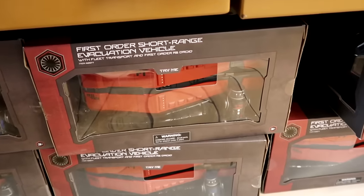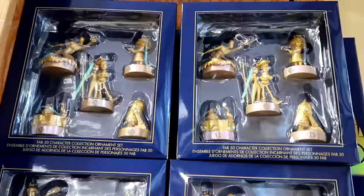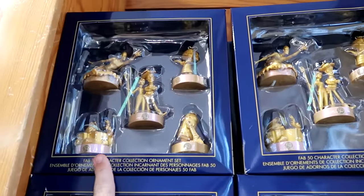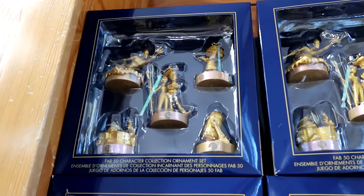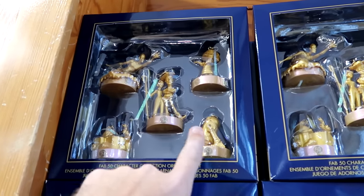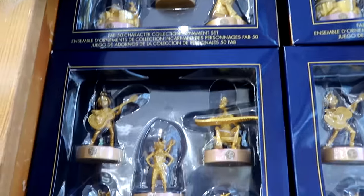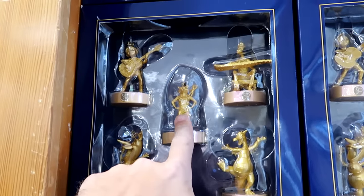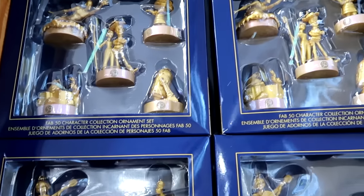They have a bunch of Star Wars First Order short-range evacuation vehicles. Also up front are the 50th anniversary Christmas ornaments — you get five different ones. Originally $50, now $20 apiece. You have Woody, Bo Peep, R2-D2, Edna Mode. Right underneath, there's another set with Olaf, Groot, Rocket Raccoon, and Figment. You can't go wrong — only $19.99.